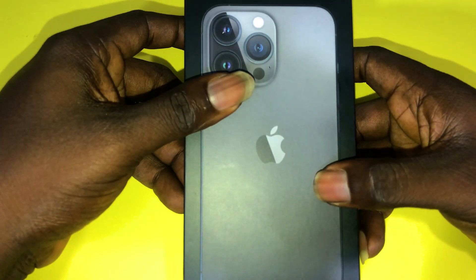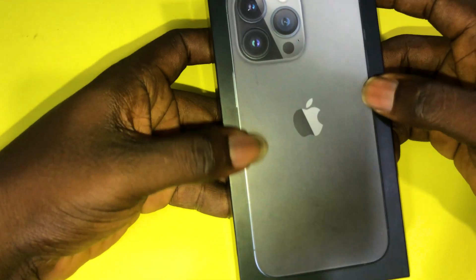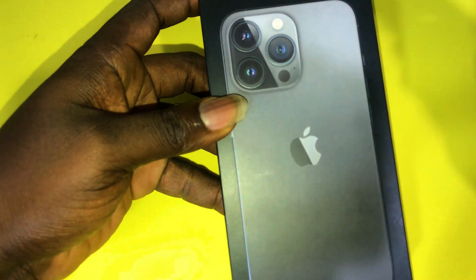Today we have the iPhone 13 Pro. On the front of the box you can see the phone and how it looks — this is the graphite. The same color on the box is the same phone inside.